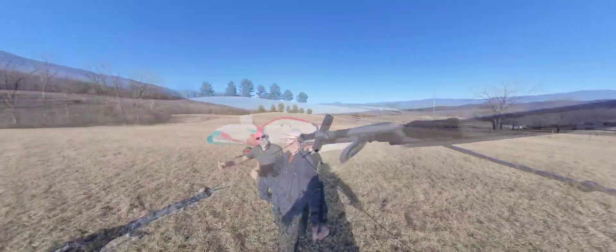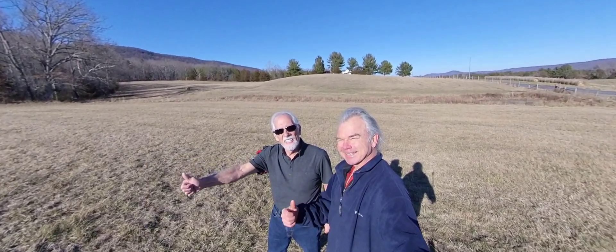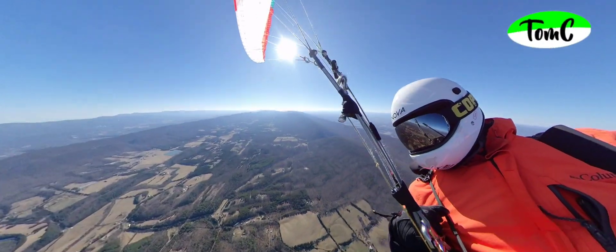And while I pack up, neighbor Mike walks up and gives me a ride back to my car. Thanks for watching this scenic hang gliding video.